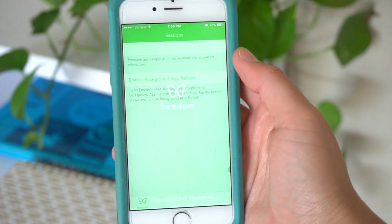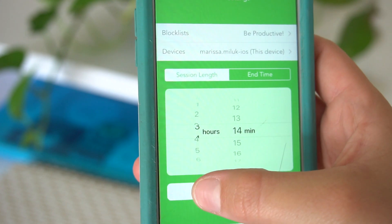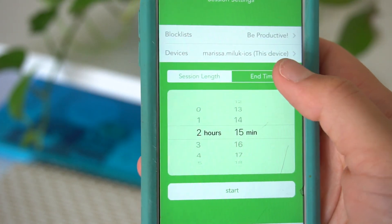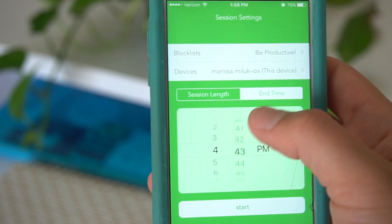Next, two apps I consider absolute necessities. The first is called Freedom — it blocks your social media apps for an extended period of time. I know it sounds rough, but it's really helpful. I actually have my social media blocked right now because I needed to film and get things done. I find myself mindlessly swiping through Instagram and wasting a lot of time, so if you're like me I highly recommend checking out the Freedom app.